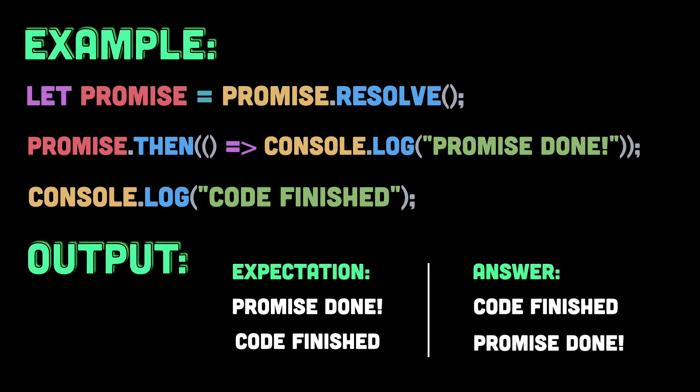Now, why does this happen? Well, even though the promise is resolved instantly, the .then handler does not execute immediately. Instead, it's placed in the microtasks queue, and JavaScript finishes executing the synchronous code first — which is console.log 'code finished' in this case. And only after the current stack is empty does JavaScript move on to handle the microtasks, executing the .then handler, which prints 'promise done'.